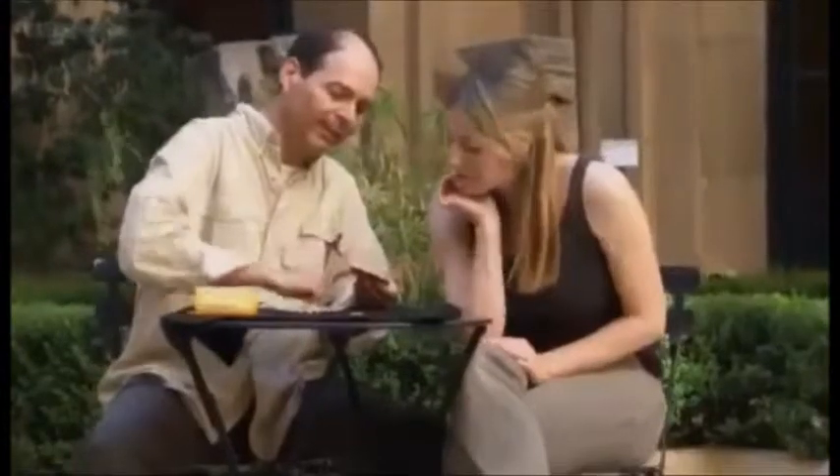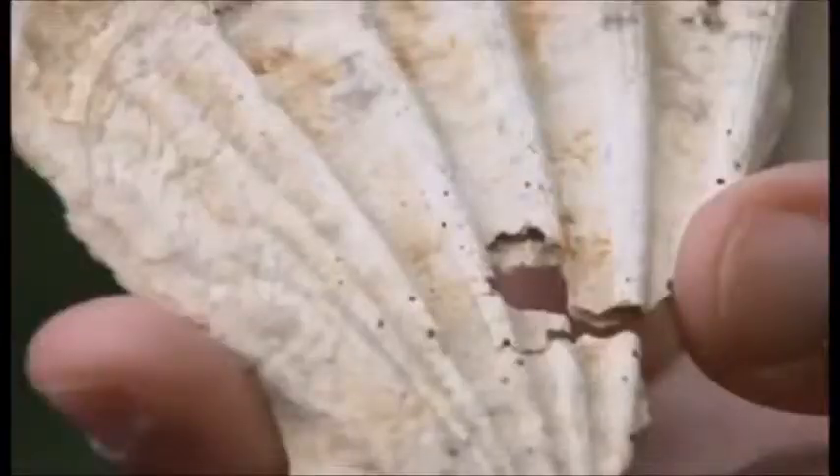Zhao thinks the hole in the middle means it could have been used as a pendant. But why would Neanderthal hunter-gatherers start wearing symbols like this?